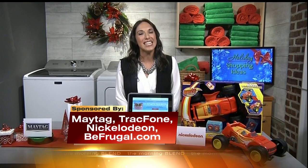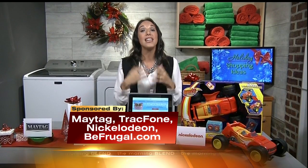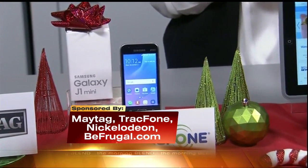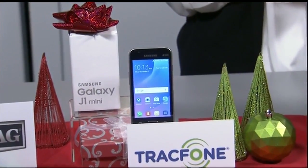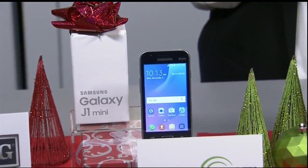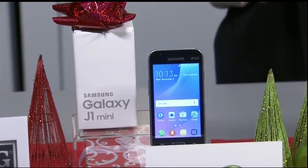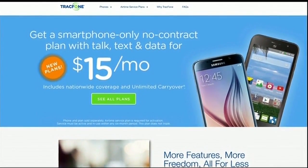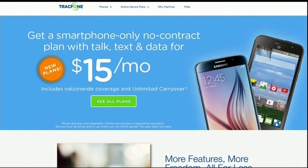The holidays are about celebrating family. TracFone makes it easy and affordable to connect for those moments that matter, with unbelievable savings on smartphones like the Samsung Galaxy J1, available for just $49.99 this Black Friday. They also offer a 30-day smartphone-only plan with talk, text, and data for just $15 a month on America's largest 4G LTE networks with no activation or cancellation fees. For more Black Friday deals or affordable no-contract plans, check out trackphoneswitch.com.